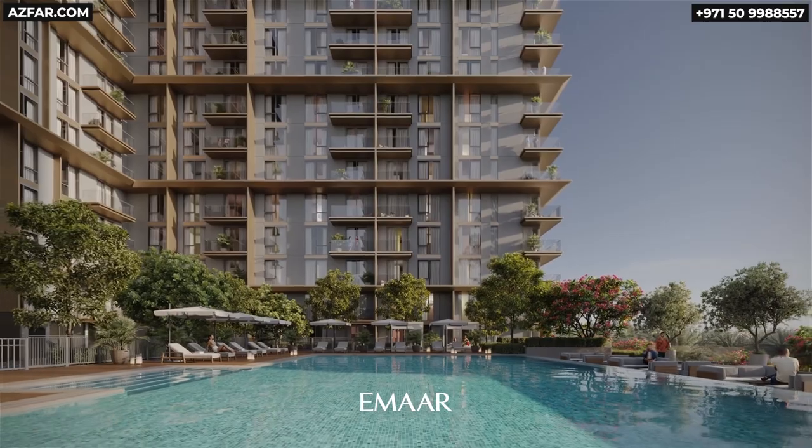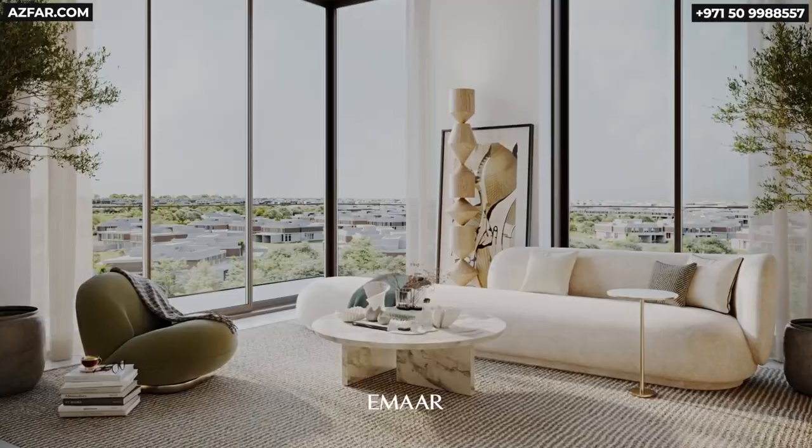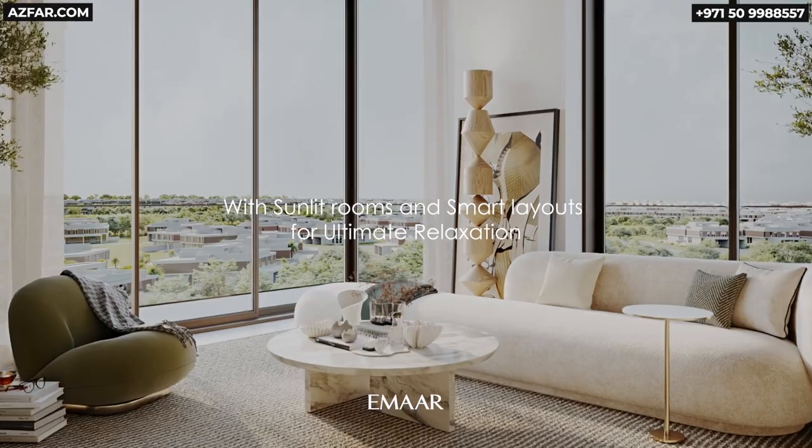An apartment with a great view is always good to have, both for enjoying life by seeing the greenery and peaceful views, but also for good resale value.